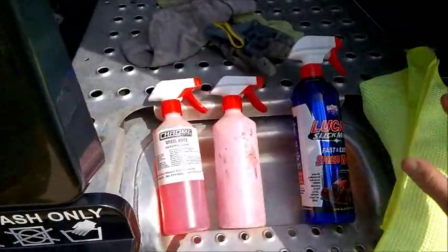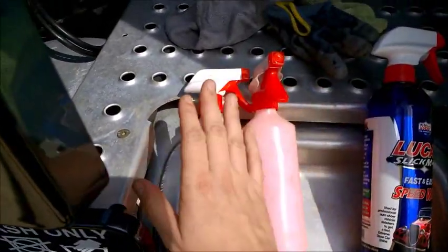So these are the things I use the most: Slick Mist on the bodywork, obviously. Pink and Wheel Brake. Pink is for dash and plastics and stuff.